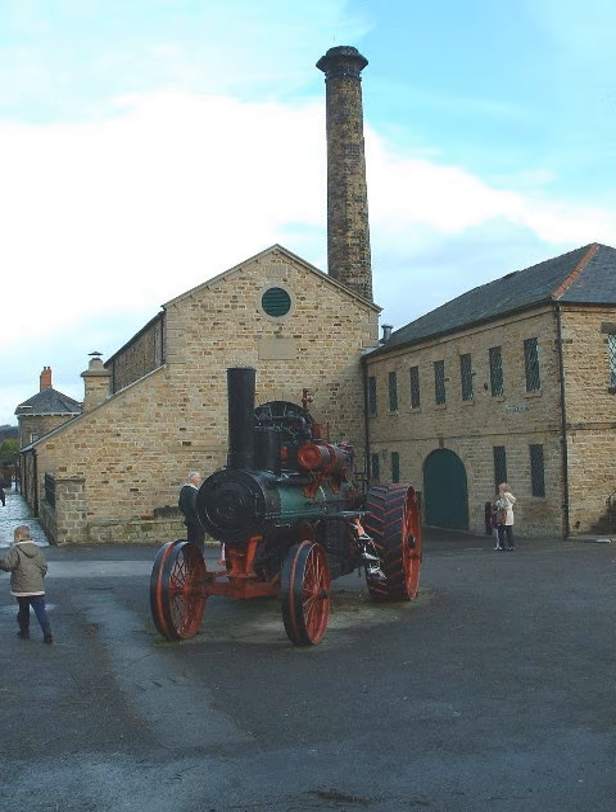The centre is also the site of the only Newcomen Beam engine in the world still in its original location. The Newcomen engine was built at the instruction of William Wentworth, the 4th Earl Fitzwilliam. It was used to pump water out of Elsacar New Colliery and ran from 1795 until 1923, when it was replaced by electric pumps.